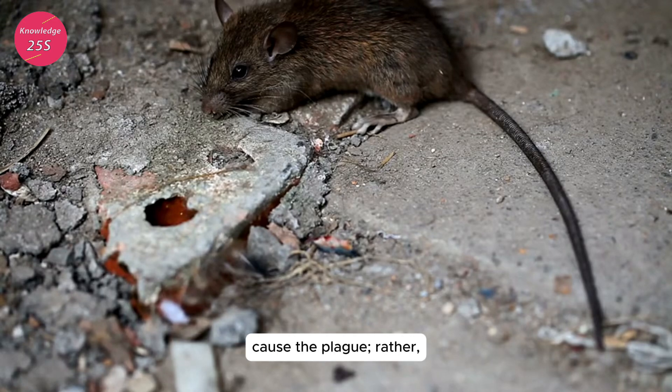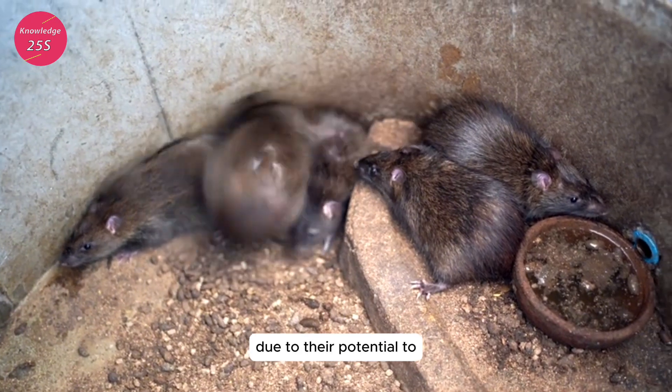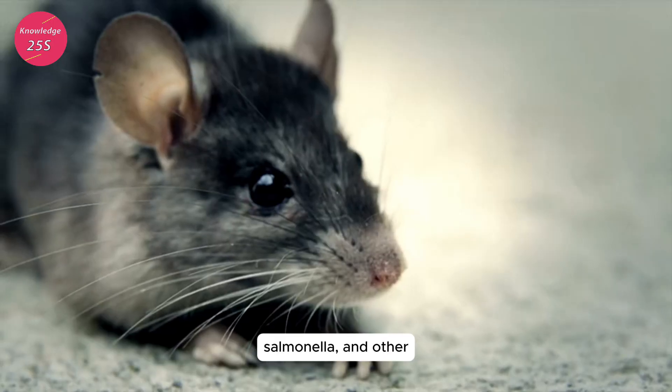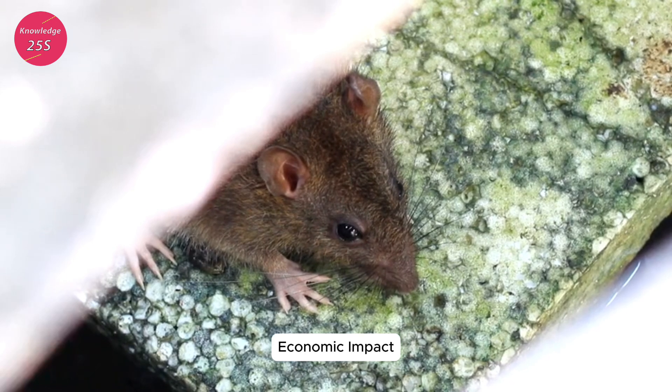The rats themselves did not cause the plague. Rather, they served as carriers for the fleas that transmitted the bacterium Yersinia pestis to humans. Even today, black rats continue to be of concern due to their potential to carry and spread various pathogens, including leptospirosis, salmonella, and other foodborne illnesses.